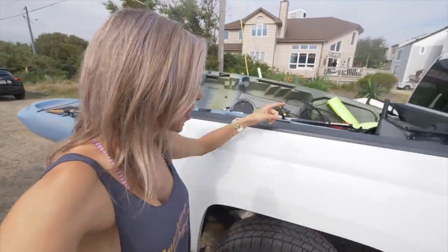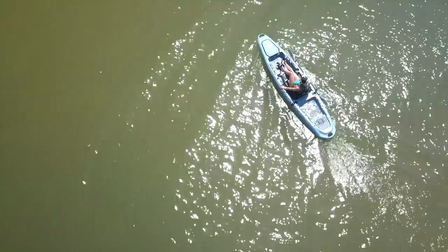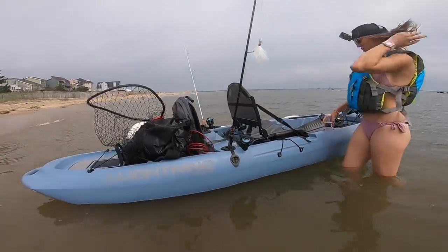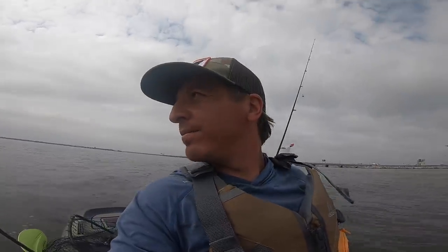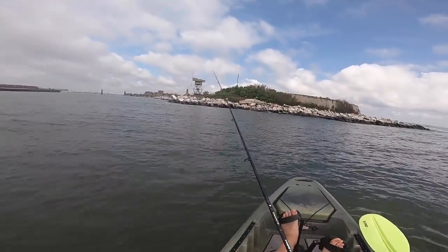Jeff actually remembered the nets today — so proud of him. Alright, we've got about a mile-long paddle, so we're going to hop in the yaks and get out to the fishing grounds. It's slack high tide right now and we're trying to get out there before the tide starts moving out. There's Christy with her Berkeley Gulp Swimming Mullet — flounder candy. We've got these rocks right here, great structure for us to fish.